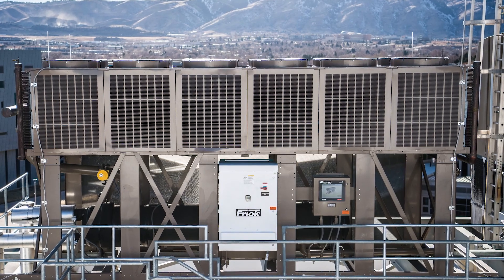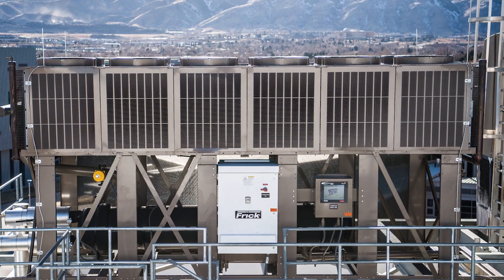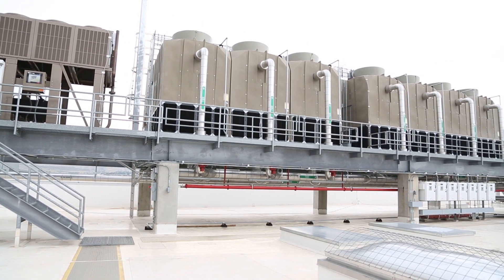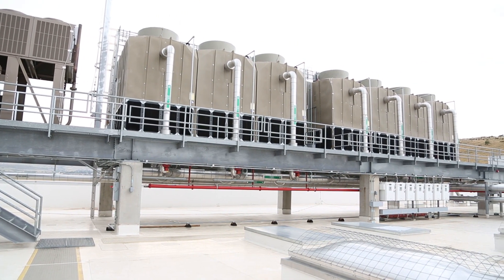This is the first time that a thermosyphon dry cooler of this sort has been installed in a data center. And the project was able to show that during the course of a year, we cut our water usage by more than half.